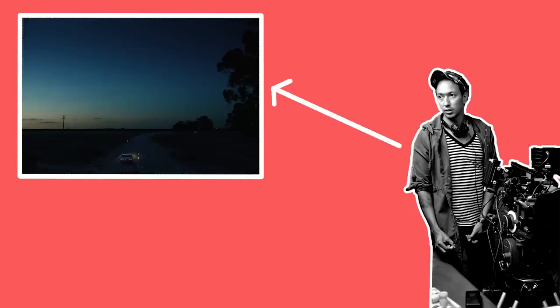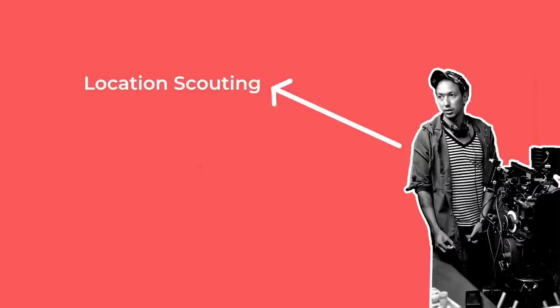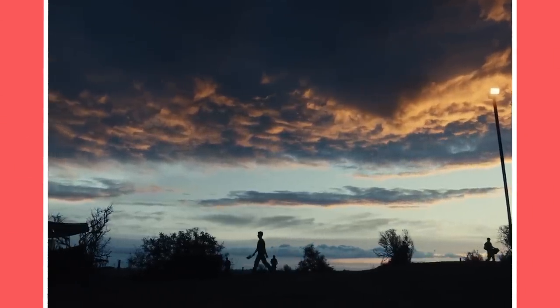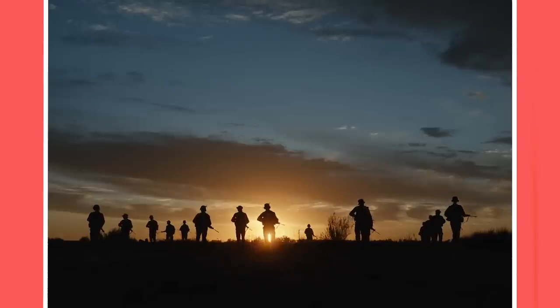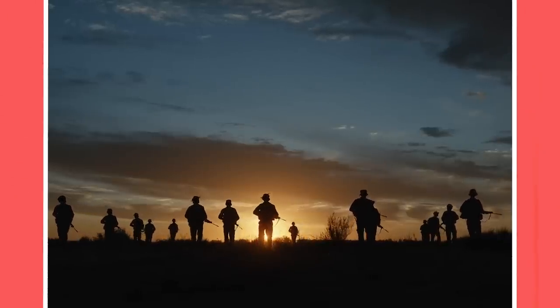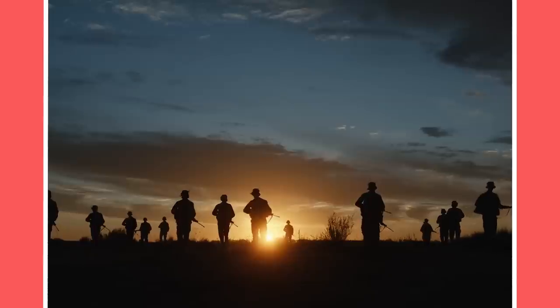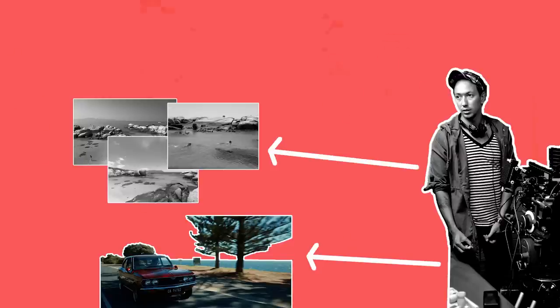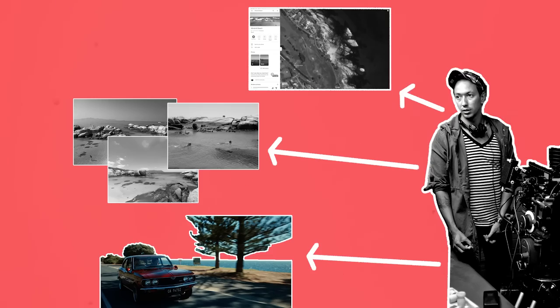Having a visual plan will inform the next step of prep, which is location scouting. Sometimes the director and production team would have already locked down shooting locations, but other times cinematographers may be able to provide their thoughts and input on which location best suits the production's needs. This can be done by visiting locations in person, by browsing location stills, or even by looking on Google Maps.